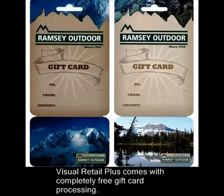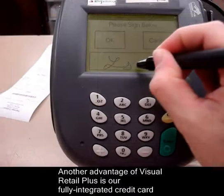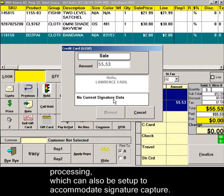Visual Retail Plus comes with completely free gift card processing — never pay any transaction fees or reporting fees again. Another advantage of Visual Retail Plus is our fully integrated credit card processing, which can also be set up to accommodate signature capture.